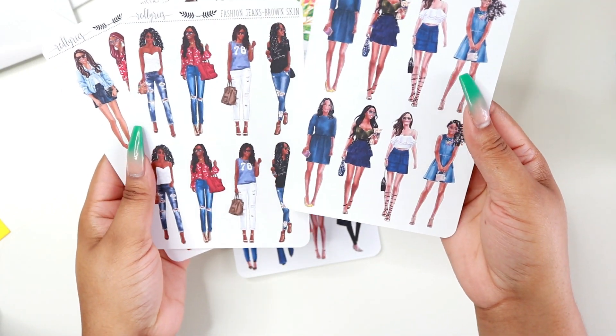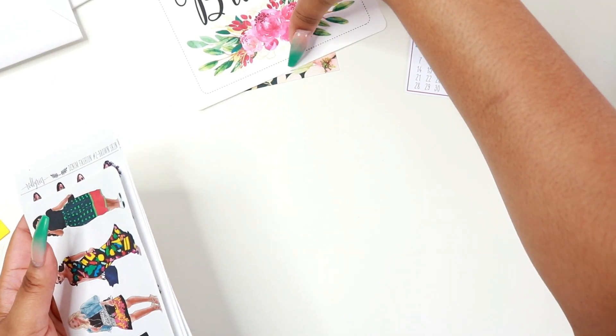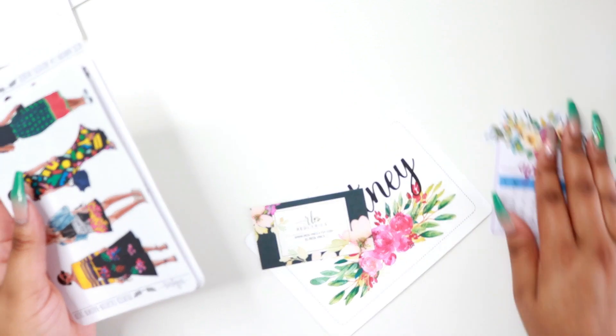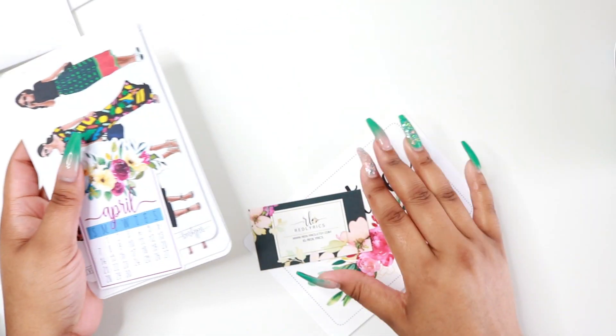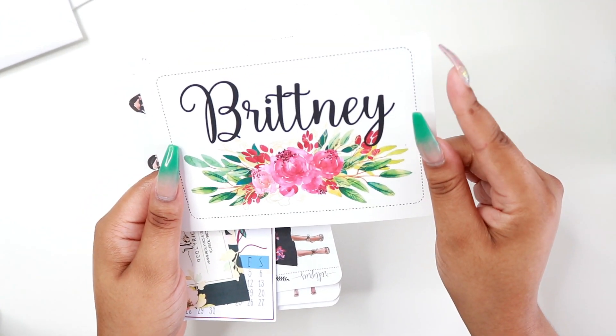From what I remember, the shipping from both of these companies was actually really, really fast. I've had some companies where it would take like two weeks to get to my house. I really love how she sent the personalized note in the package as well — I think that's really nice.